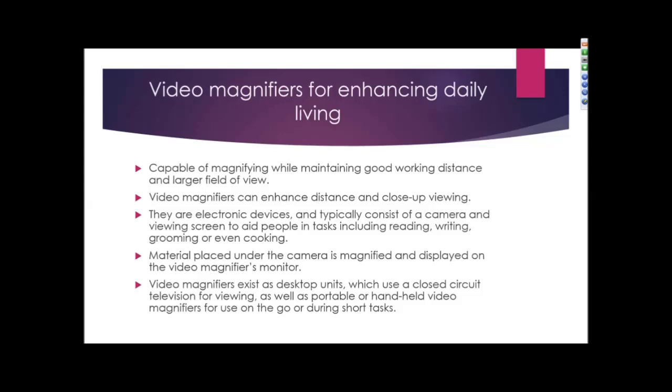Video magnifiers are available and address some of the disadvantages of other devices. They are capable of magnifying while still maintaining a good working distance and providing a larger field of view. Video magnifiers can enhance both distance and close-up viewing. They are electronic devices that typically consist of a camera and a viewing screen to aid people in tasks including reading, writing, grooming, or even cooking. Material is placed underneath the camera, magnified, and then displayed on a monitor. Video magnifiers can be available as a desktop unit such as a closed circuit television or CCTV, as well as portable or handheld versions for on-the-go or short-term tasks.